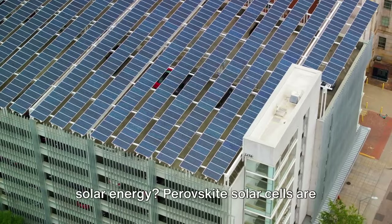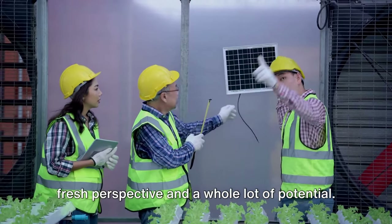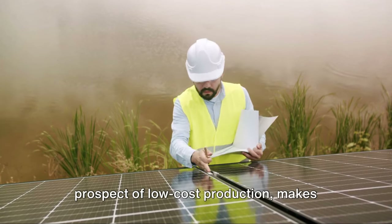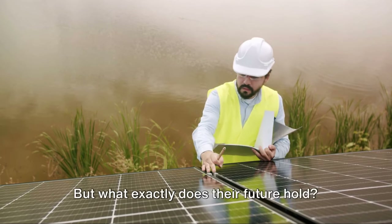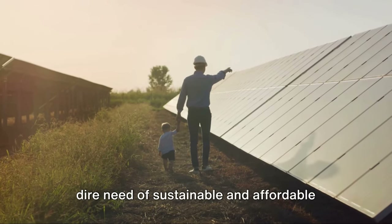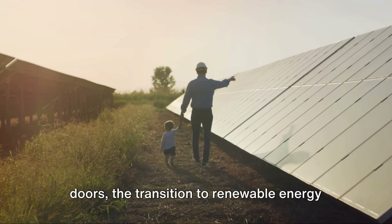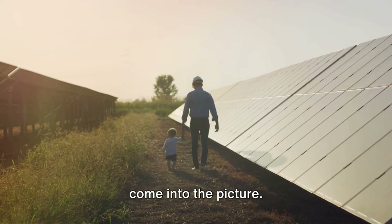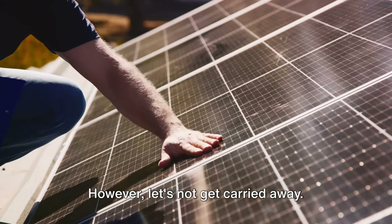Are perovskite solar cells the future of solar energy? Perovskite solar cells are like the new kid on the block, bringing a fresh perspective and a whole lot of potential. Their impressive energy conversion efficiency, combined with the prospect of low-cost production, makes them a compelling contender in the solar energy market. With climate change knocking on our doors, the transition to renewable energy has never been more urgent — and that's where perovskite solar cells come into the picture.